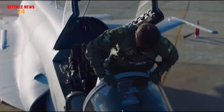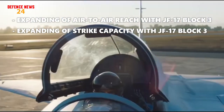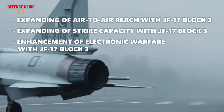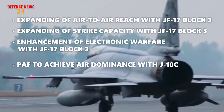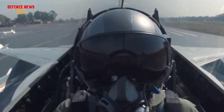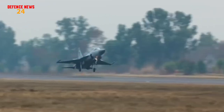In this video, we are going to talk about how Pakistan Air Force is expanding its air-to-air reach and strike capacity with JF-17 Thunder Block III, and enhancement of electronic warfare with JF-17 Thunder Block III. We are also going to talk about how PAF will achieve air dominance with J-10C, and how J-10C will be a true swing-role aircraft for PAF. So make sure to stick through the whole video — it will really be worth watching.